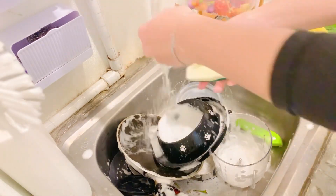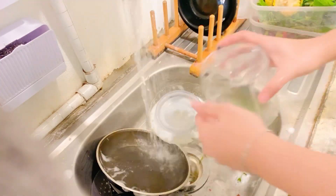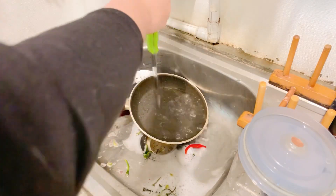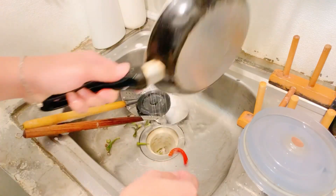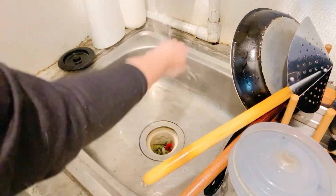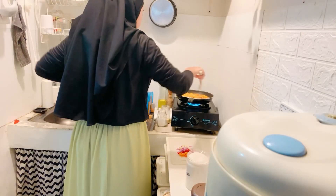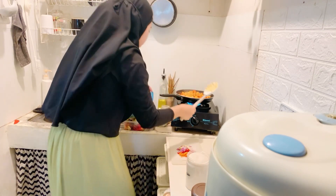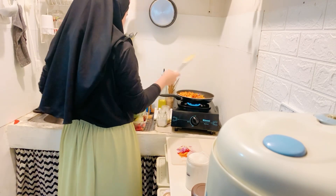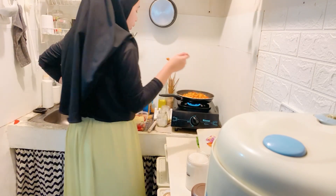Ada yang sama nggak sih kayak gue, kalau masak tuh bisa sambil cuci piring? Tapi kalau pak suami boro-boro bisa kayak gini. Oh iya, ini tuh video lama, jadi baru gue upload, sorry banget. Gue tuh anaknya emang mager, padahal video udah selesai diedit, udah tinggal upload. Sebenernya sebelum tahun baru harusnya udah upload, tapi nihil. Ditambah gue pulang kampung ke tempat suami jadi nggak sempet, terus mager juga.